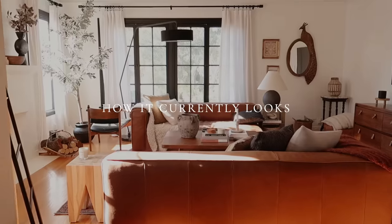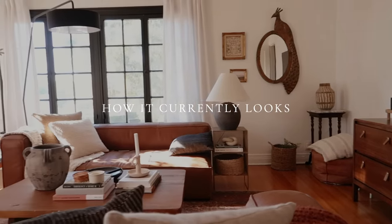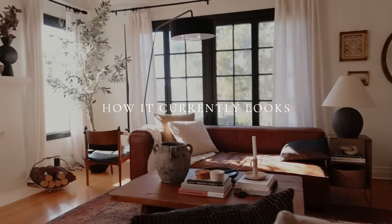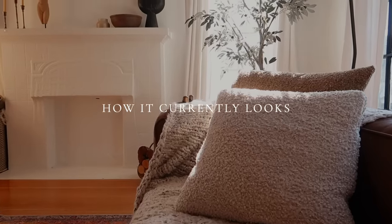I feel like I've done like 20 makeovers in this space already, but something about reorienting the furniture in the living room got me really excited. When I took out all the Christmas stuff and the tree was gone, it just felt empty, and I was like, you know what, I have some ideas for the living room.